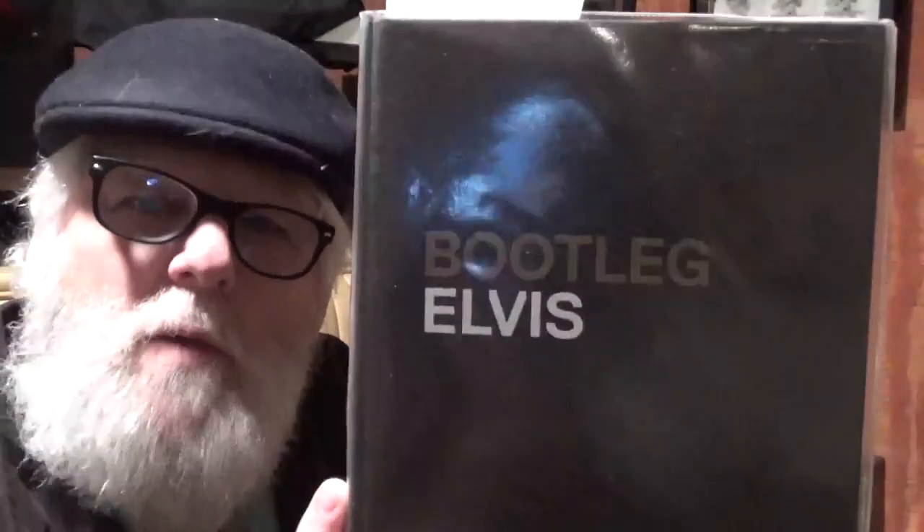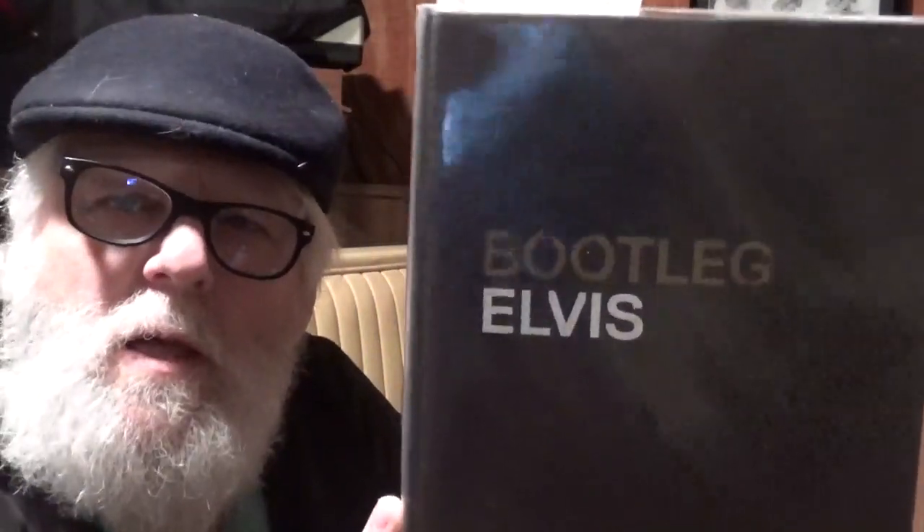Boy, do I have a book to show you. This is a bootleg Elvis book. If you collect bootlegs, this is the ultimate book. Even if you don't collect bootlegs and just collect vinyl, this is the book to have. There are a lot of records that you think are on the up and up, and a lot of them are not. Let's look into this fantastic book that came out in 2013.